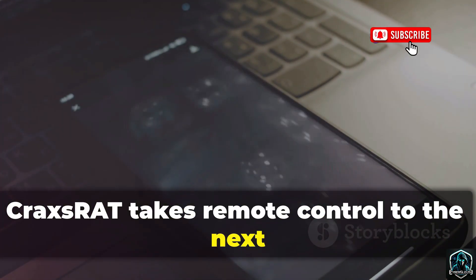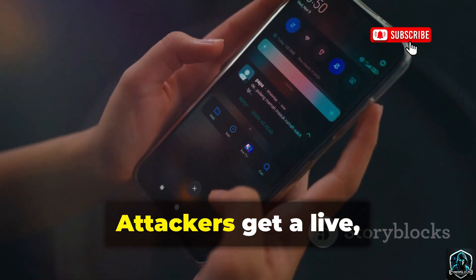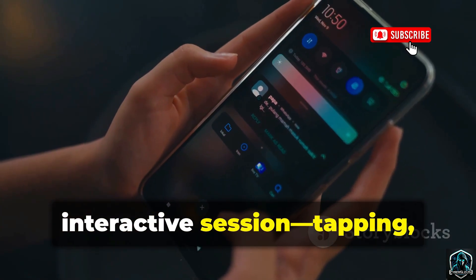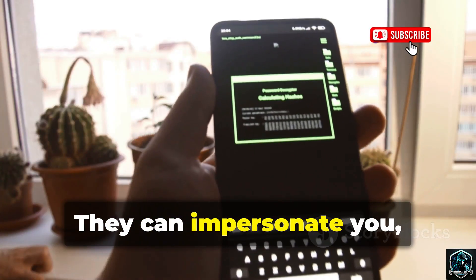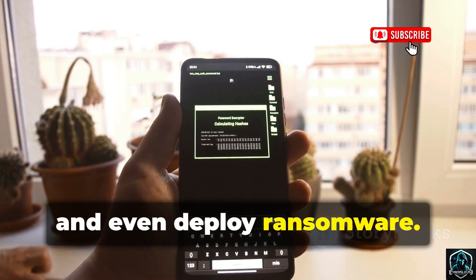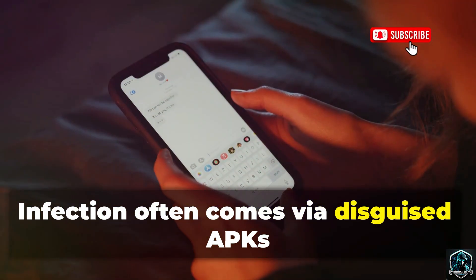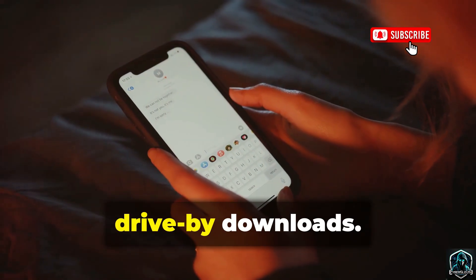CraxsRAT takes remote control to the next level with a full VNC server on your Android device. Attackers get a live, interactive session — tapping, swiping, typing as if they held your phone. They can impersonate you, steal files, drain accounts, and even deploy ransomware. Infection often comes via disguised APKs in links sent through chat apps — classic drive-by downloads.